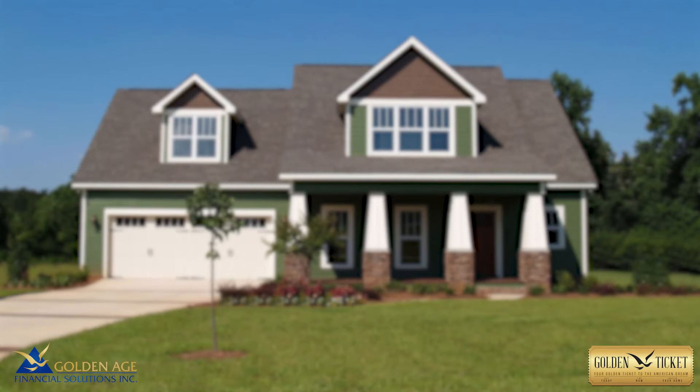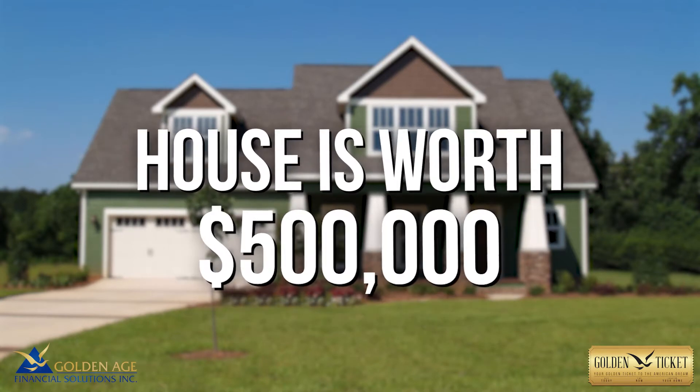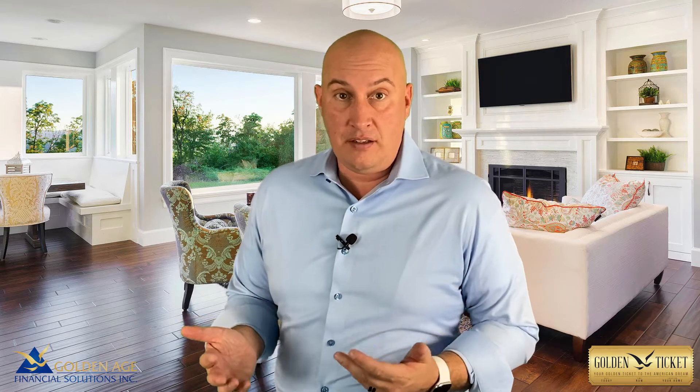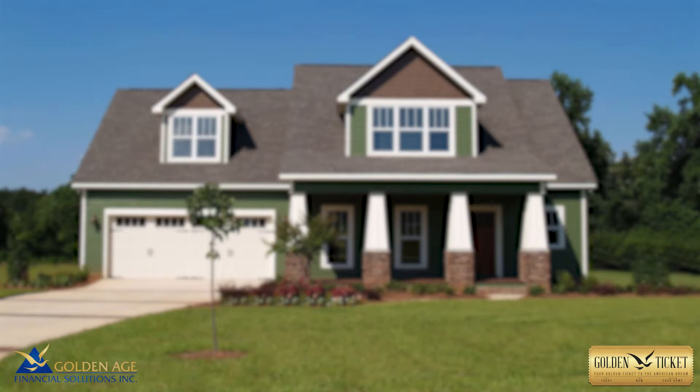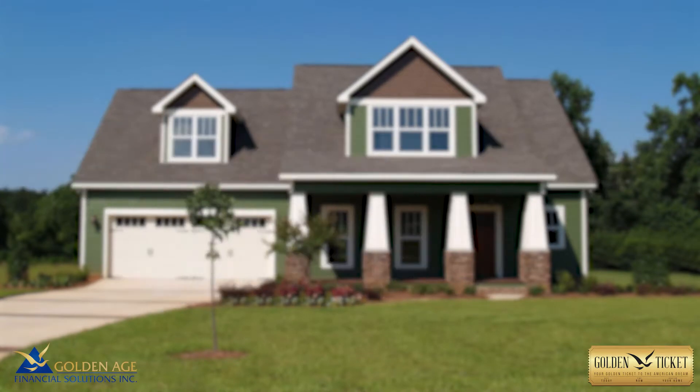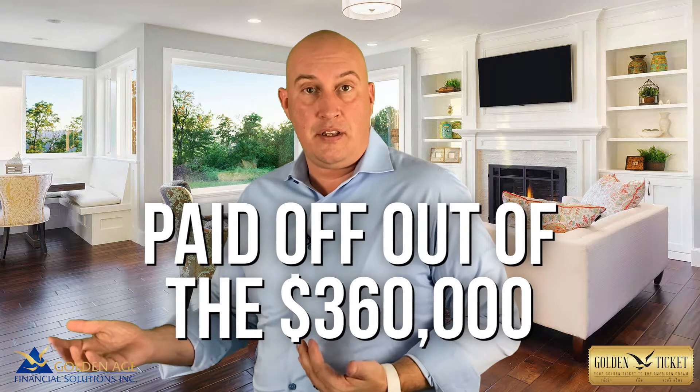Let's take another example. Let's say you're 86 and that house is still worth $500,000. At 86, you could access more like 72% of the value — in that case, it's about $360,000. Let's say you still had a mortgage of $200,000. That $200,000 would get paid off out of that $360,000 in available proceeds, getting rid of your mortgage payment and increasing your monthly cash flow. You would still start with about $160,000 in a line of credit.